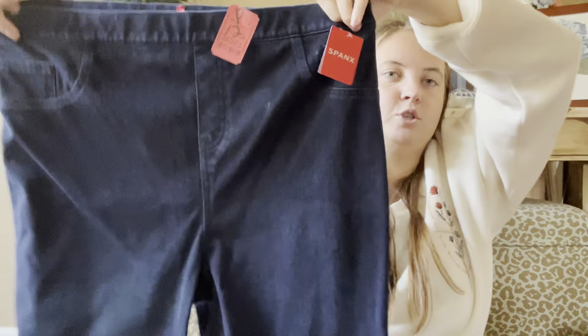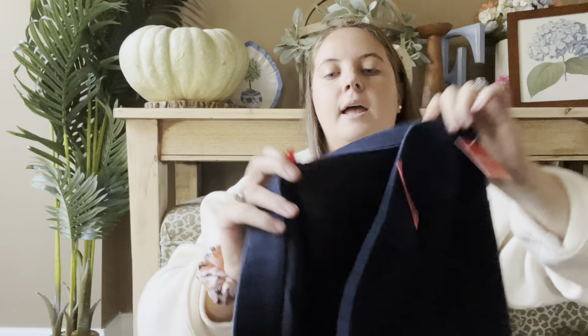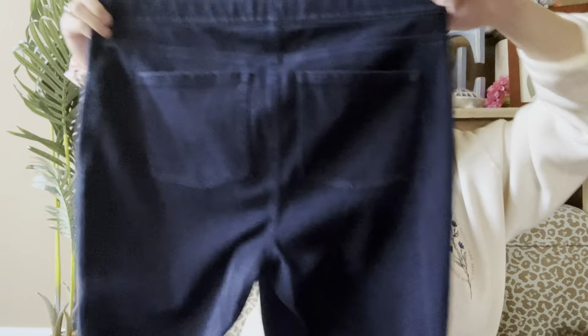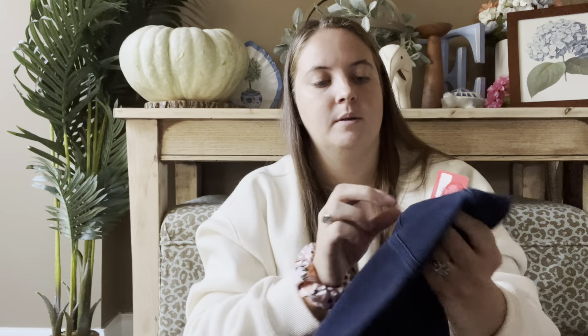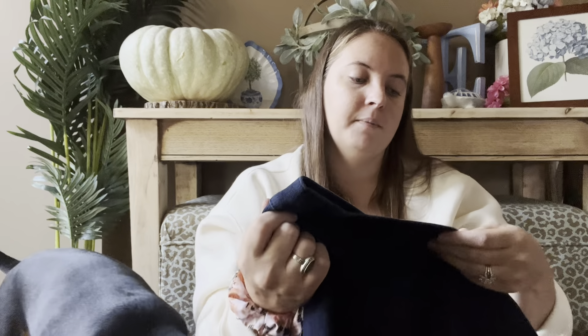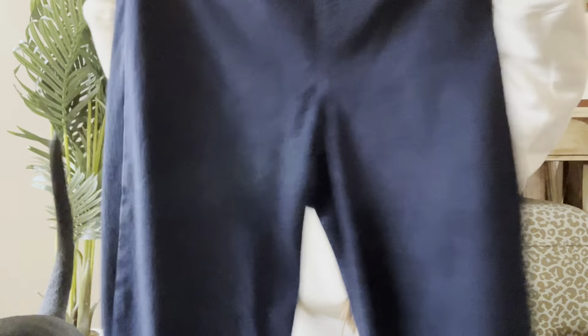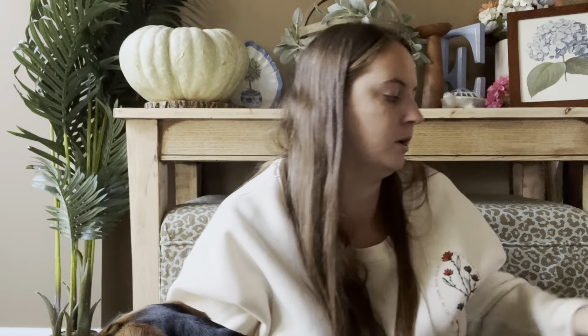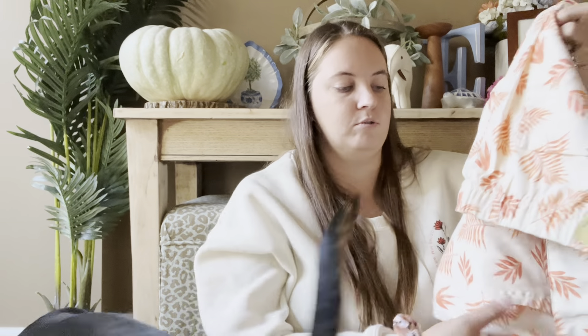This is a pair of Spanx — new with tags, a size 2X, and they are jeans. They have a little something on the pocket that hopefully just wipes right off, but I paid $12.99 for these. The size is great, they're new with tags. I've sold Spanx jeans a couple times and usually get like $40 for them, and I don't think any of them have been new with tags before, so I'm excited to see how these do.